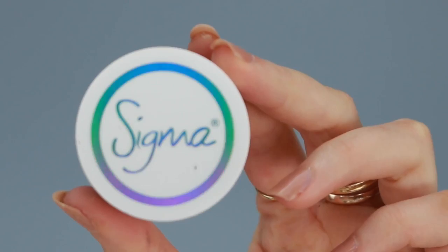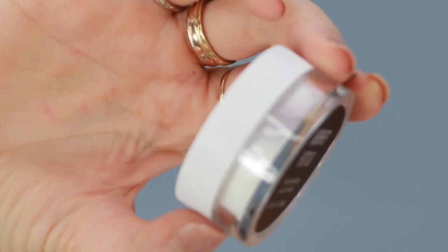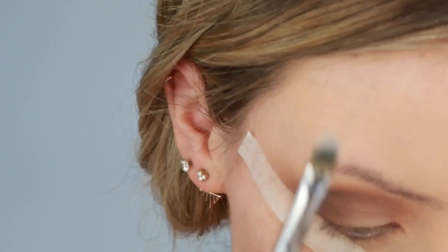Now I'm going in with some loose shimmer. The color I'm using is called Ethereal Glitter — it's a super white loose glitter. So I'm going to apply some glitter glue over the top of where I put the lighter eyeshadows, kind of all over the bulbous part of the eyelid. Then before it dries, I'm getting the Ethereal Loose Glitter and applying it directly on top with a concealer brush — the F70 Titanium Concealer Brush.